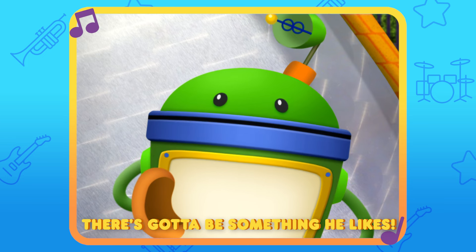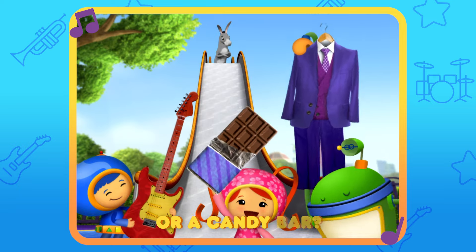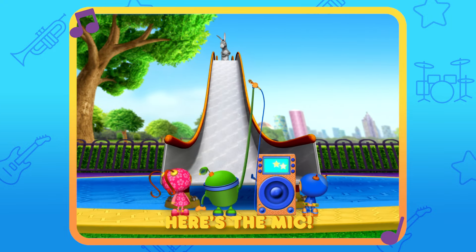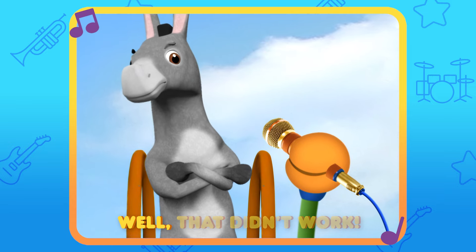There's got to be something he likes. A brand new six-string electric guitar. A three-piece suit or a candy pie. How's about a diamond sheet pie? Maybe singing is his delight. Break out the karaoke! Here's the mic. Well, that didn't work.